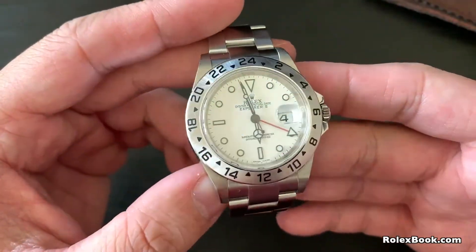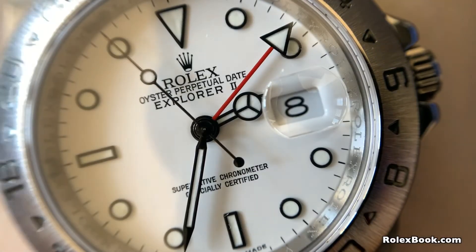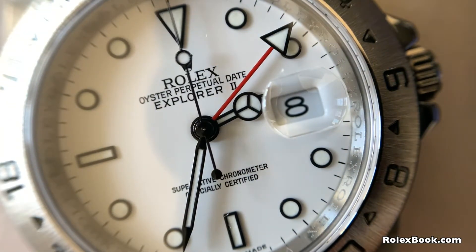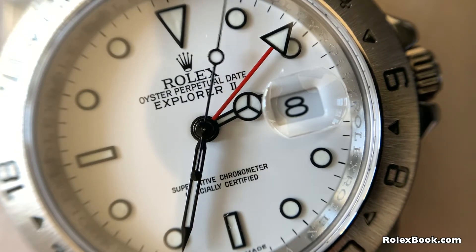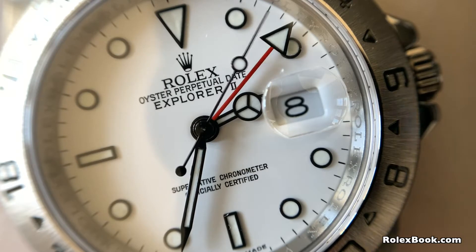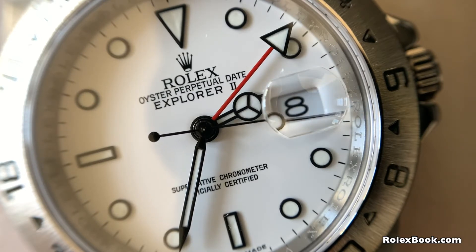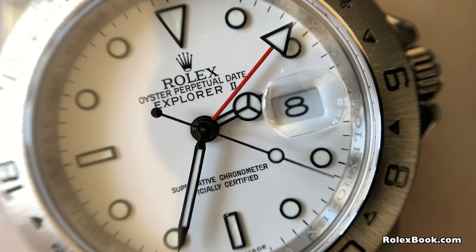The 16550 is the most collectible watch in the Explorer II family, if you could find one. The second generation Explorer II 16570 was a 40mm version that was produced for 22 years, from 1989 through 2011. With its low-key design, dual time zone functionality, and near indestructibility, the Explorer II might be the most undervalued modern Rolex sport watch out there.